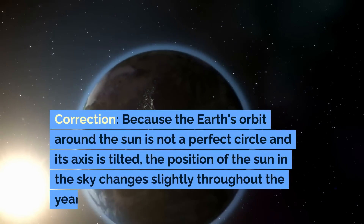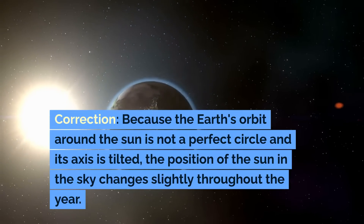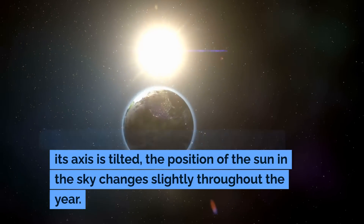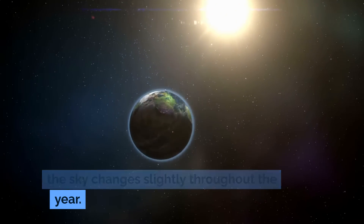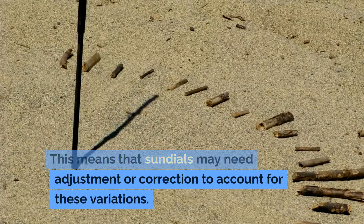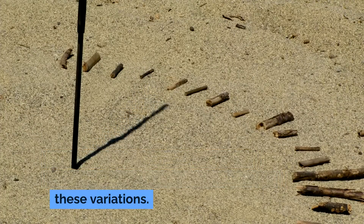Because the earth's orbit around the sun is not a perfect circle and its axis is tilted, the position of the sun in the sky changes slightly throughout the year. This means that sundials may need adjustment or correction to account for these variations.